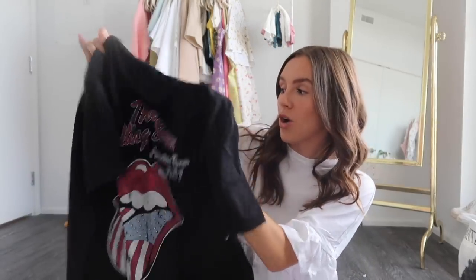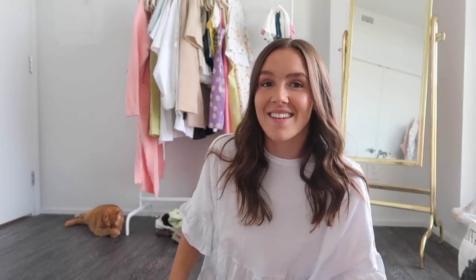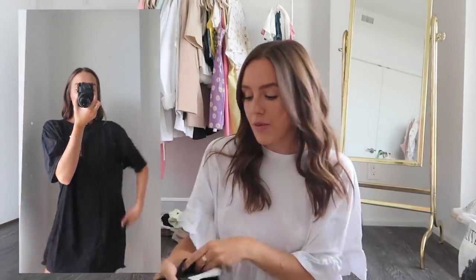Next up — you guys know me and my band tees. I love graphic tees and band t-shirts; I literally collect them at this point. They have this super cool Rolling Stones one that's all black and looked very vintage, almost like something you'd actually find at a vintage store. It has the graphic on the back and the front is basic and plain. I got it in a medium for an oversized fit — I'll probably wear this as a dress with sneakers or style it with some boyfriend denim.